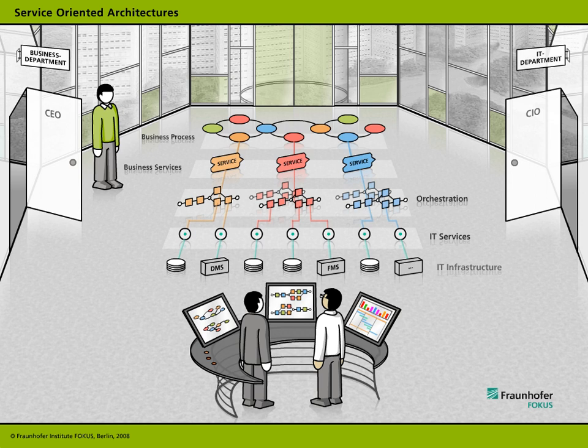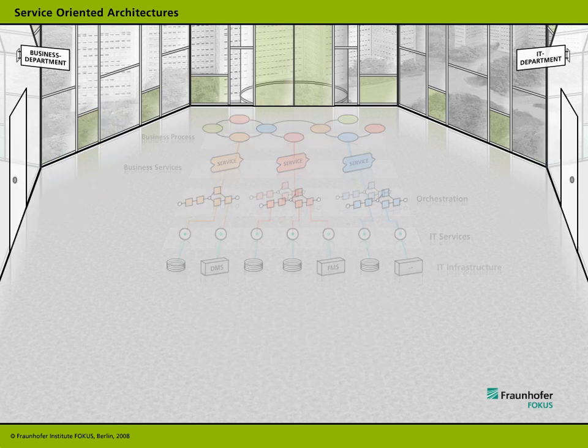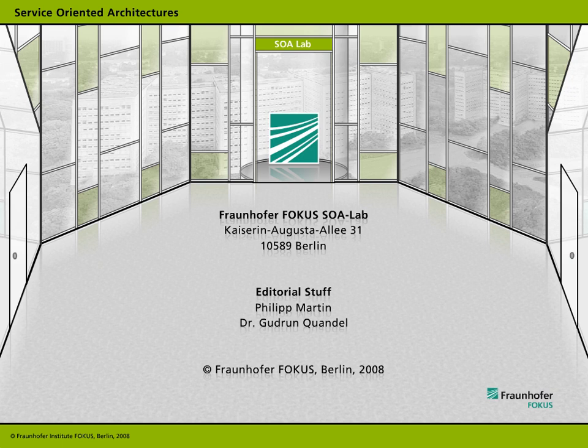Service-oriented architectures are the modern, integral, forward-looking approach to the IT-driven realization of business strategies. SOA binds the organization and its IT in one single harmonized management concept. The Fraunhofer Focus SOA Lab and its industry partners are there to ensure that this management concept is implemented effectively and efficiently in your own organization, right from the word go.